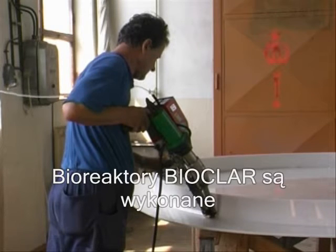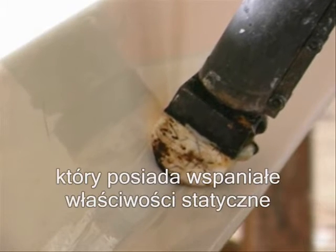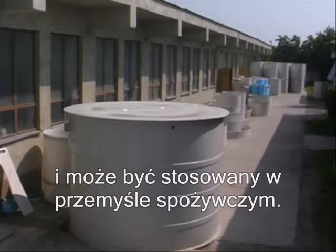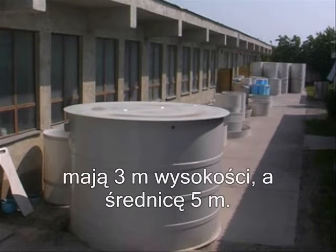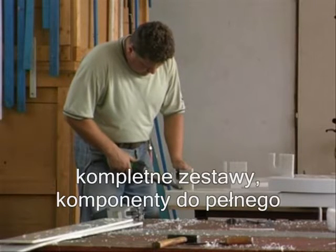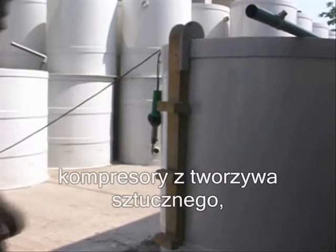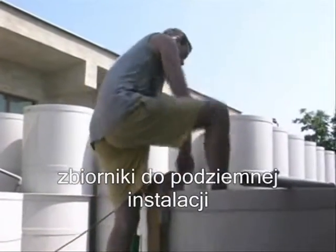Bioclar bioreactors are made of special plastics, specifically polypropylene. They have excellent static characteristics and are certified for use in the food industry. The largest tanks we have produced are 3 meters high with a diameter of 5 meters. Our production plant also produces and assembles further components for comprehensive technological supplies: plastic compressor stations, accumulation tanks and tanks for underground installation of technological equipment.